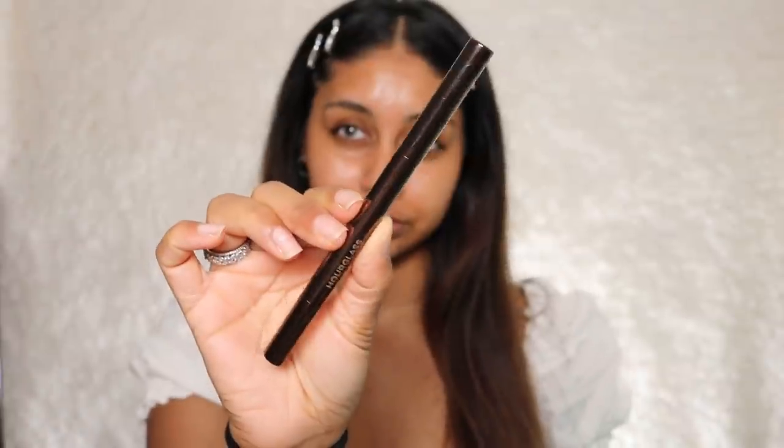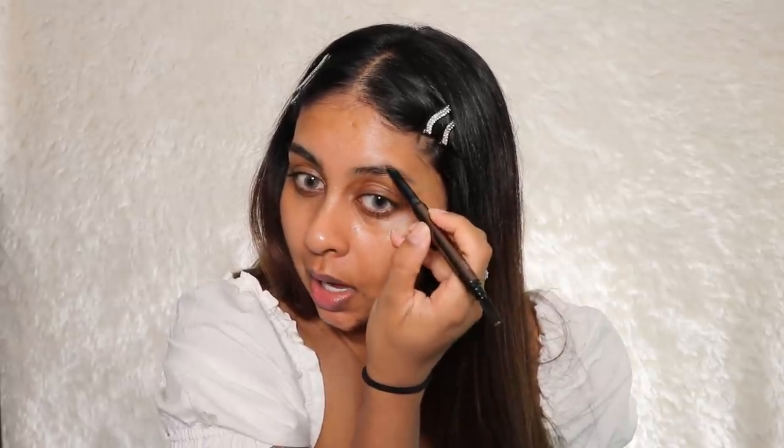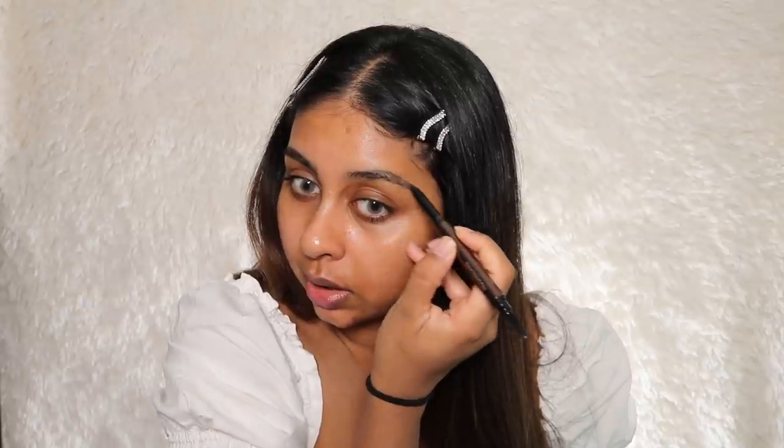I'm going to use my Hourglass Dark Brunette brow sculpting pencil because my brows need doing. My skin is really irritated right now — something bit me on my forehead, I don't know. The reason I like this brow pencil is it's really long-wearing and easy to use — it's really quick for me to fill my brows in.